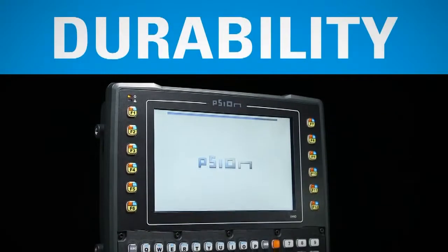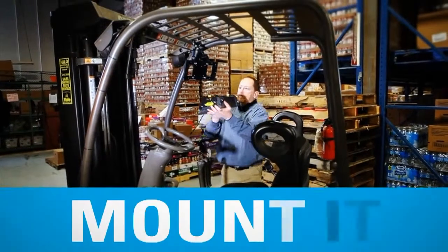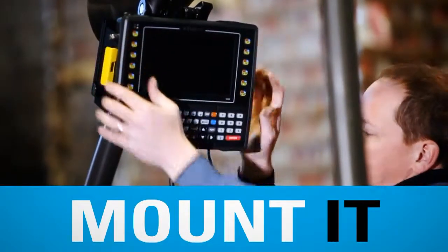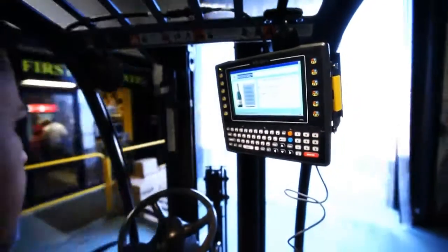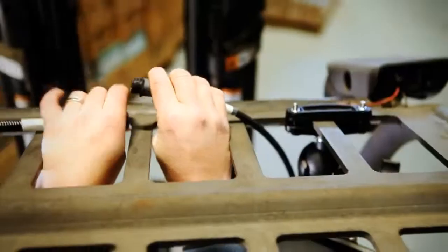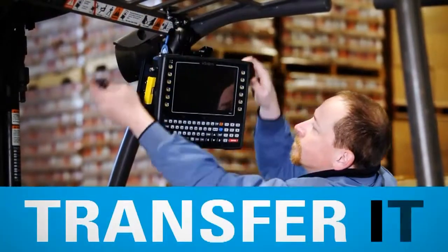Shifting our focus to its durability, the VH-10 has an industrial grade mount design, allowing it to be simply mounted and stay securely fastened and connected to industrial vehicles even when enduring heavy shock and vibration. It's also designed to be removed quickly.